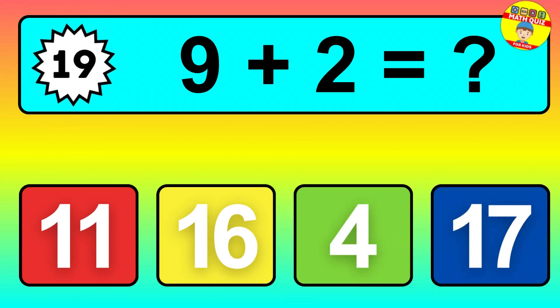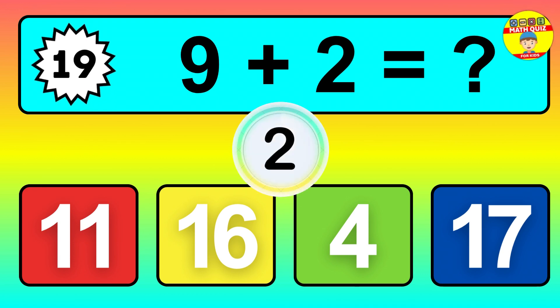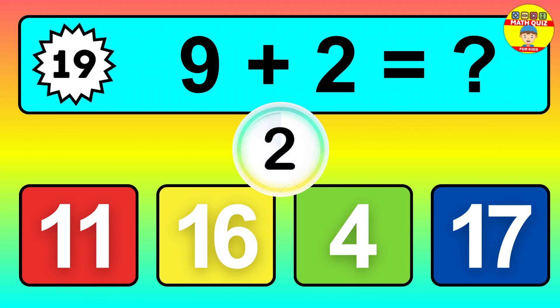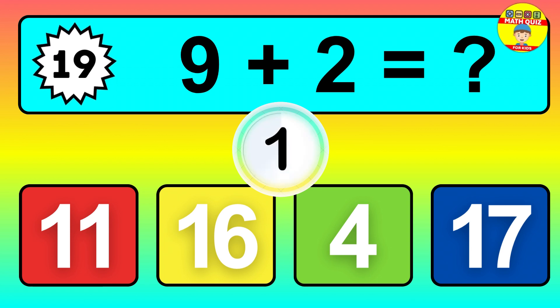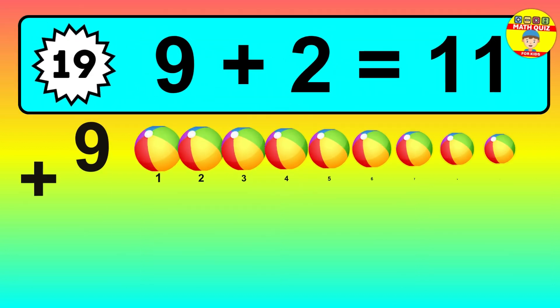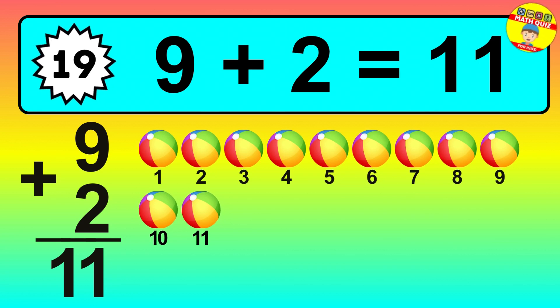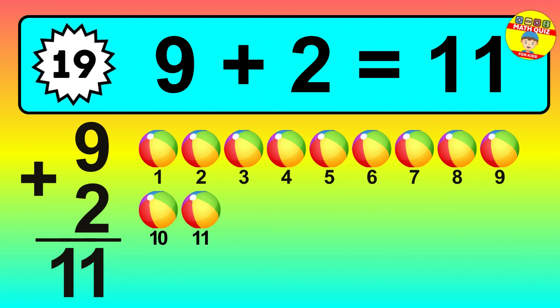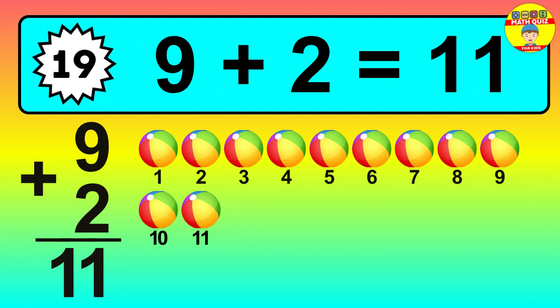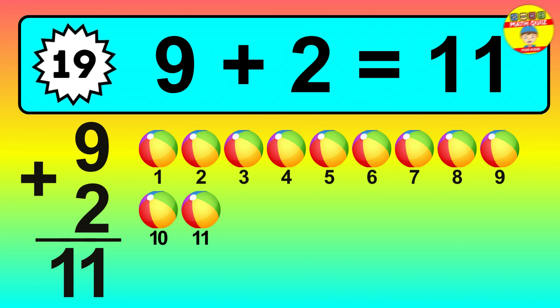Question nineteen: nine plus two equals what? So the answer is nine plus two is eleven. Let's count it: one, two, three, four, five, six, seven, eight, nine, ten, eleven.